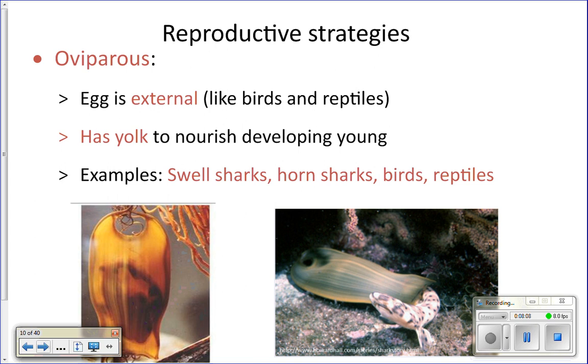After the egg is fertilized, there are three methods of development that can occur, varying depending on the type of shark, skate, or ray. The first strategy is being oviparous, which simply means laying an egg — just like a chicken. Some sharks do internal fertilization and then the female lays an egg external to her body. That egg has a yolk inside, which provides concentrated nutrients and food for the developing embryo to grow into a little shark.